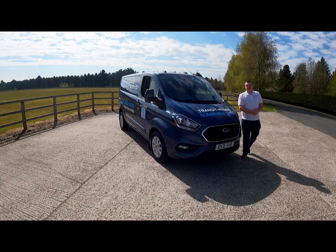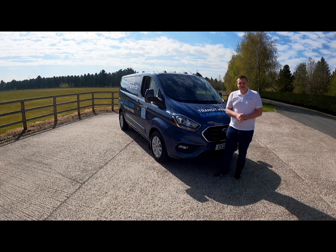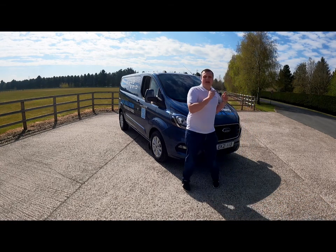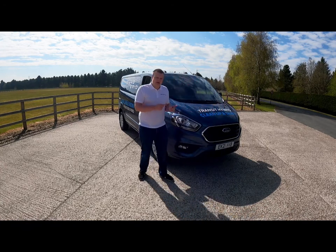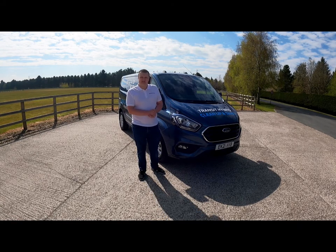Hi, I'm Jamie Green and welcome back to another Alan Motor Group video. Today I'm out with the UK's best-selling van, the Ford Transit Custom — but this isn't just any Ford Transit Custom. This is the all-new plug-in hybrid version of the Transit Custom, so join me now and let's have a look at what makes this van so special.